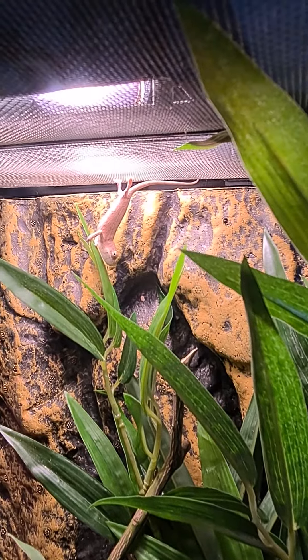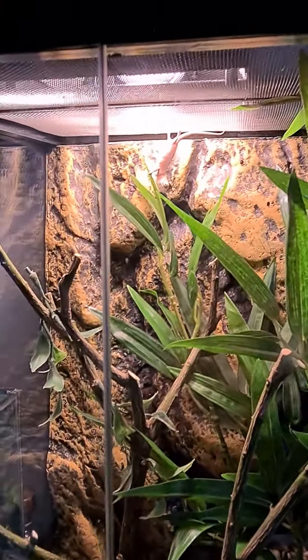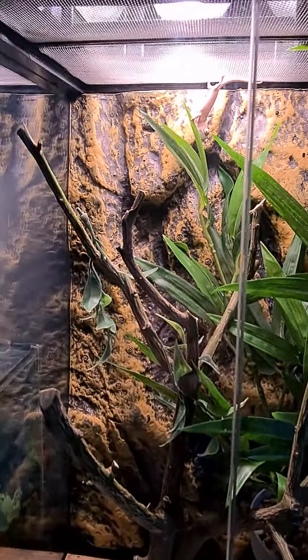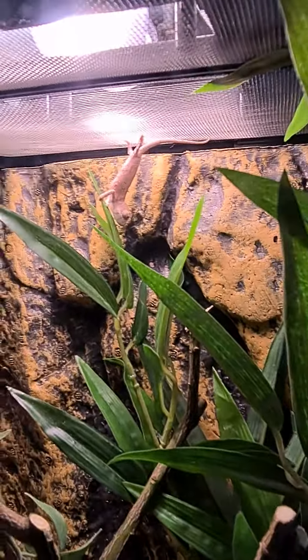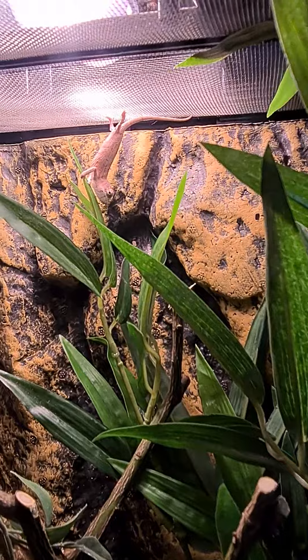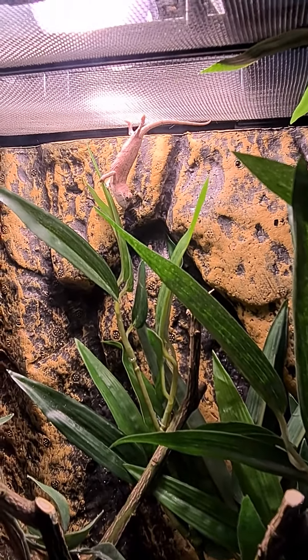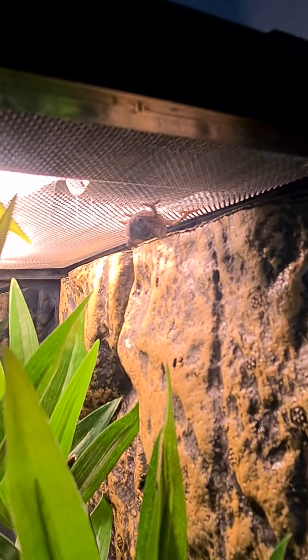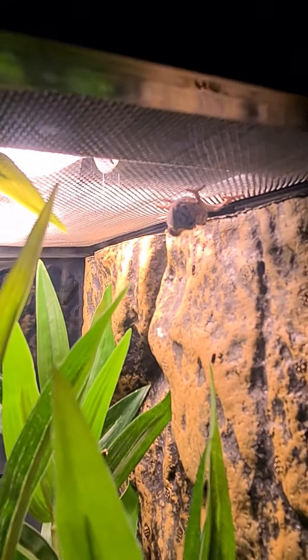She's currently still getting her house set up, but it's got good foliage, a nice background, lights on top, and a tree for her to climb around. She's just been placed into the house, so she needs to settle in a bit. I'll let her do that and then pick this back up and show you more when she's moving around a little bit.